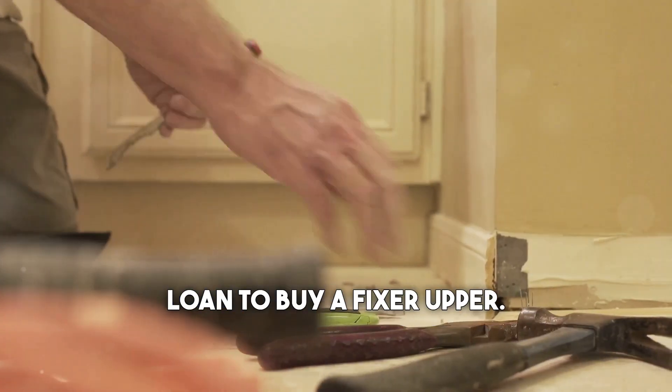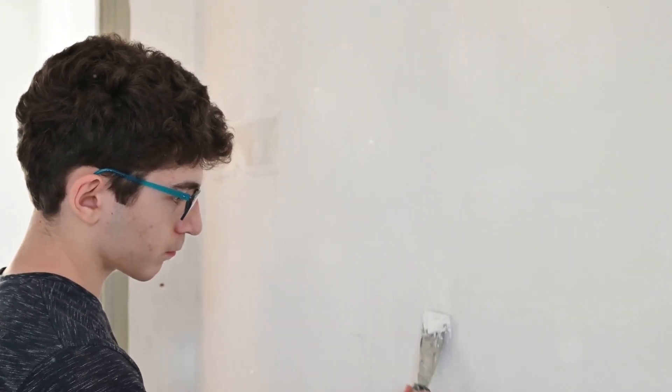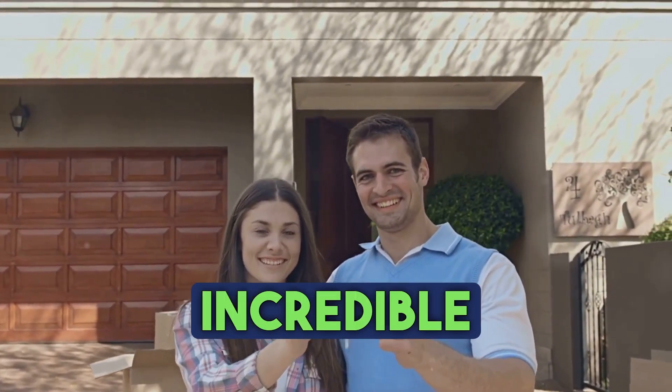Another veteran used her VA loan to buy a fixer-upper, and with hard work and determination she transformed it into her dream home. These stories are a testament to the fact that homeownership is within reach for veterans who take advantage of this incredible benefit.